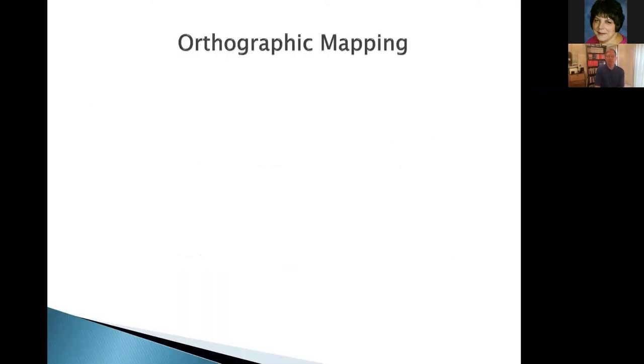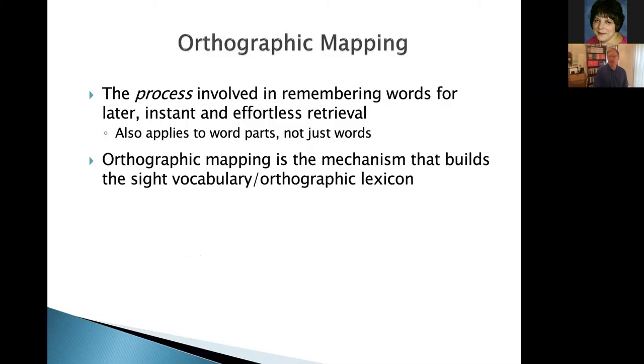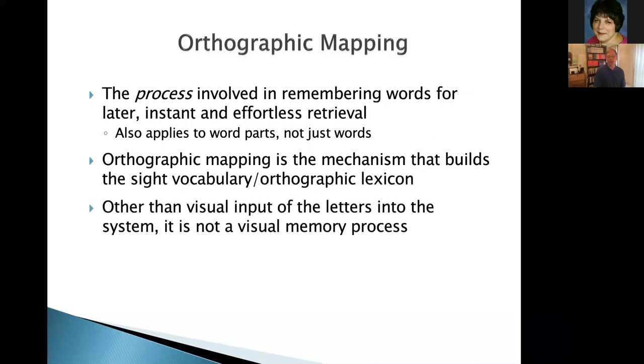Here are the key skills we need. You need a skill called orthographic mapping — that is a mental process that allows us to remember words. Orthographic learning is the learning of strings of letters, familiar strings. But orthographic mapping is an explanation of how that learning occurs. It applies to parts of words, not just words, and it's how we build that orthographic lexicon. Other than the visual input — we have to input that letter string visually — once that input has occurred, the language system kicks in. It's not a visual memory process.